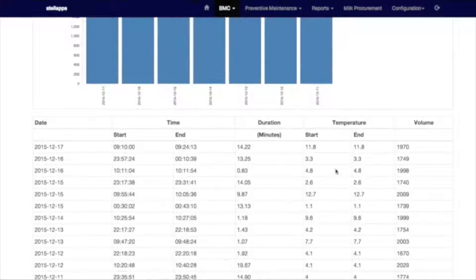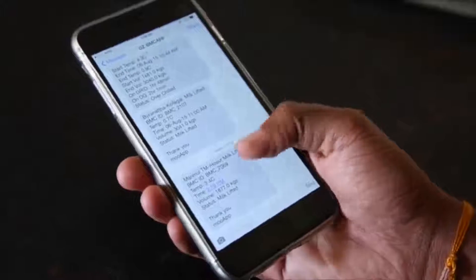What time the milk was lifted? What time the milk was transported from a chilling center to the processing center? Comparative reports such as how 2,000-litre chilling systems are performing versus 3,000-litre chilling systems, or how 5,000-litre tankers are performing versus 10,000-litre tankers. Geographic reports which indicate in which geography of the milk collection the systems are performing better and the quality is better. Various kinds of reports can be generated for the customers.